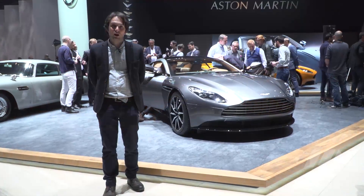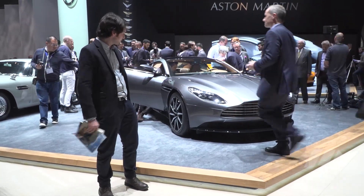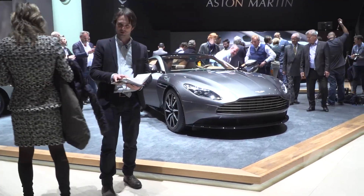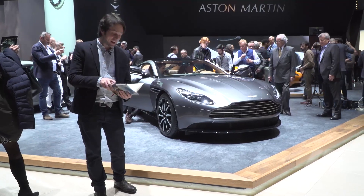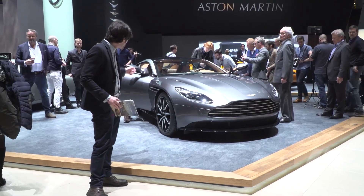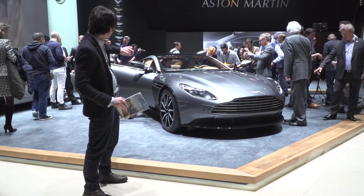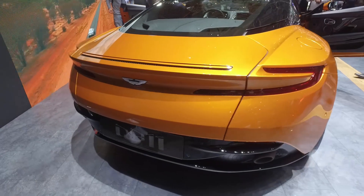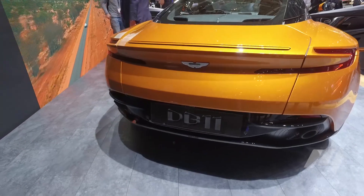There are some really interesting features. There is something called an aeroblade — sorry to look at my notes as somebody else walks through the shot — which is this air intake on the side. What it does is pipe air across the back of the car, exiting just at the back of the tailgate, and that apparently increases downforce on the car.